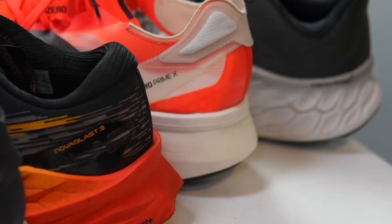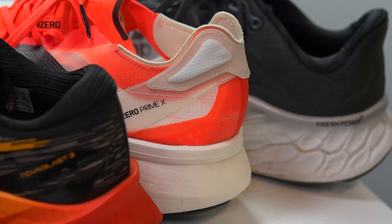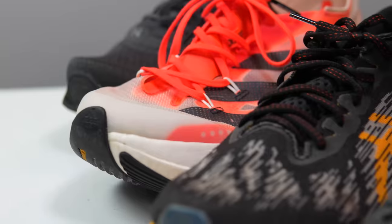Now, before I give you my thoughts on those shoes, I do want to go over some disclosures. Some of these shoes I bought myself and some of these shoes were sent to me for the purpose of reviews. I'll put more in the description down below in terms of which shoes got to me in which ways. But regardless of how a shoe gets to me, no one has paid me to make this video or to include the shoes on this list, and no one's going to get a chance to preview any of my footage or my thoughts before you guys get a chance to see this video on YouTube.